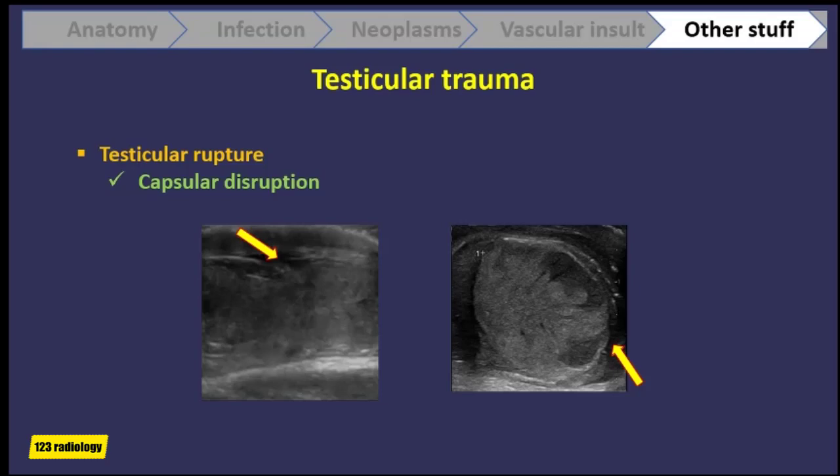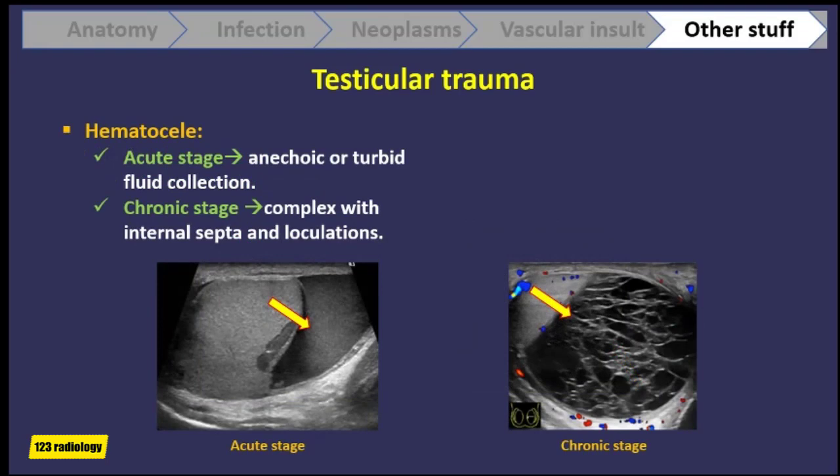Here is a patient with acute hematoma — the scrotum was enlarged after trauma. We see a collection in the lower portion of the scrotum. Blood collection in the tunica vaginalis is called hematocele; it is anechoic or shows low-level echoes in the acute stage, as in this case. Resolving or chronic hematocele has typical web-shaped septations, as you can see in this case.